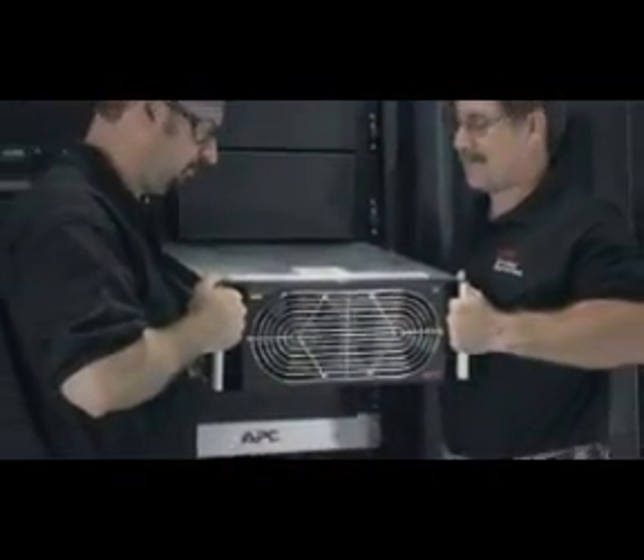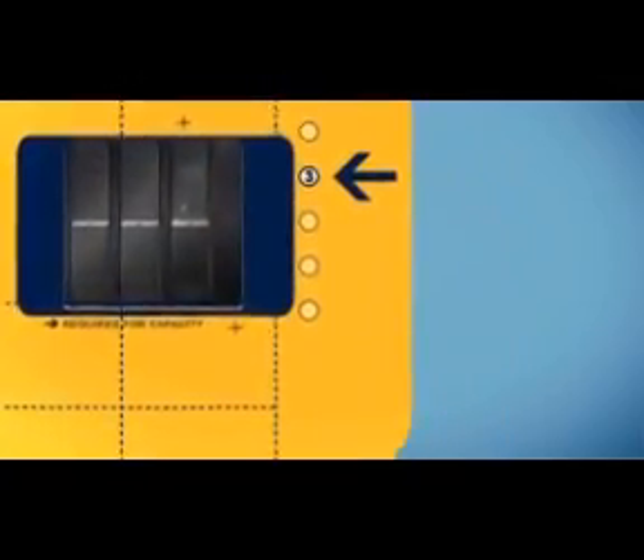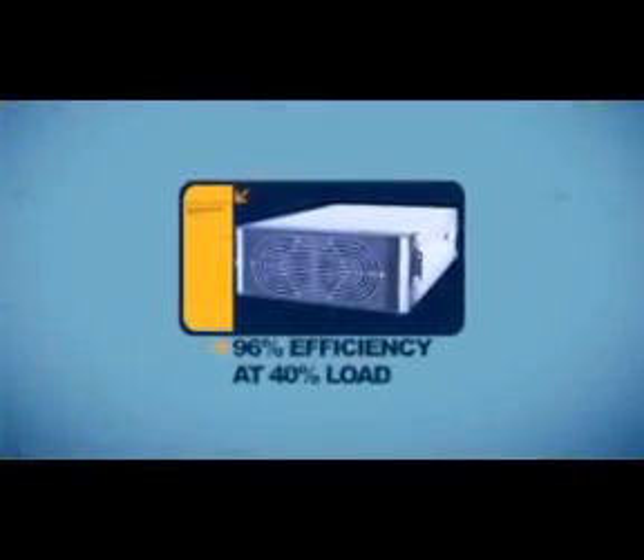As we look here into our power frame, it's designed to be scalable and hot-swappable with 25 kW power modules. This enables you to build your system to whatever capacity that your business requires, without buying the entire capability and capacity of the system up front. Each one of these modules runs at an industry-leading efficiency of 96%, at as low as 40% loaded on the system.